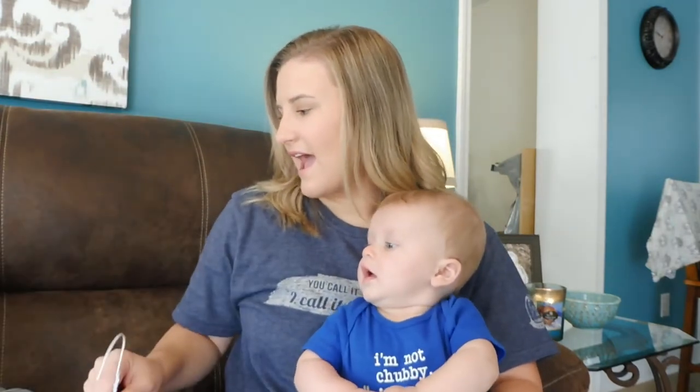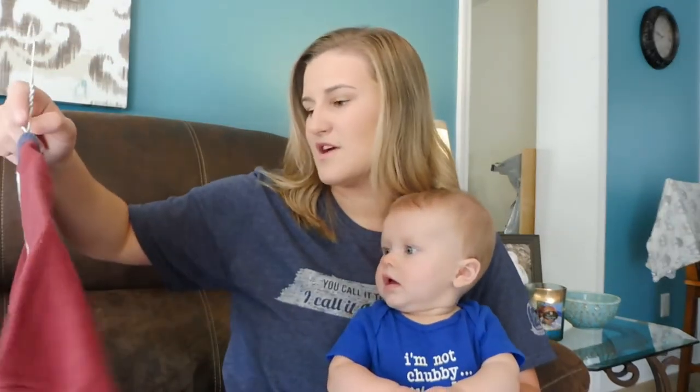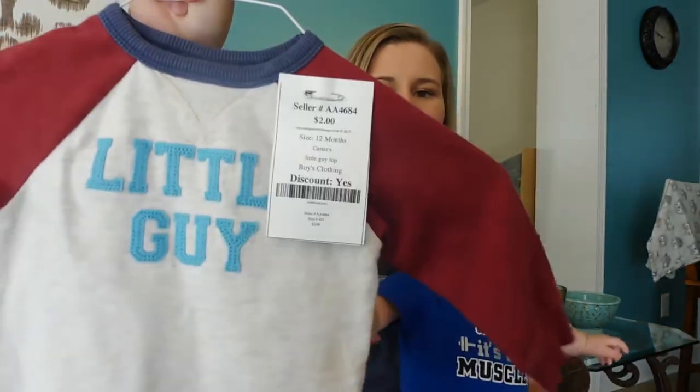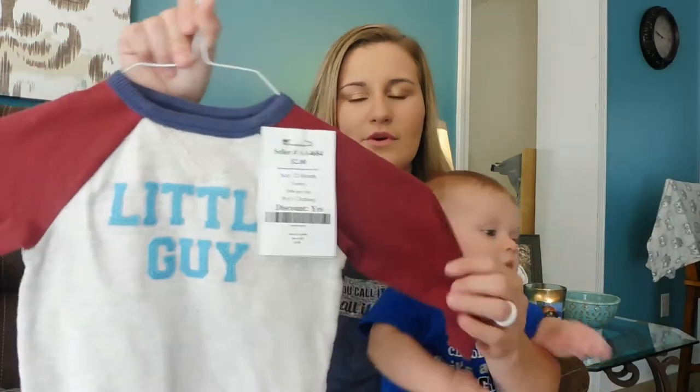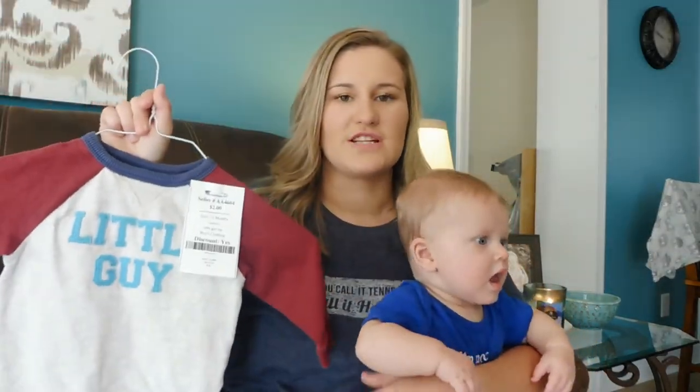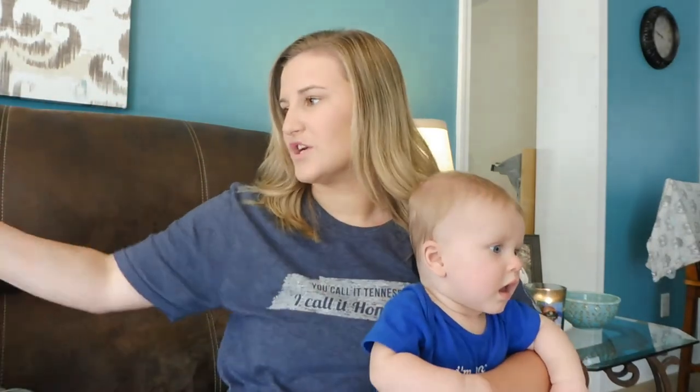The last thing in the 12 months section that I thought was really cute is another little sweatshirt. It says Little Guy on it and it has it in like little light blue with maroon sleeves — I just thought that was so cute. Throw on some jeans with it and you're good to go.